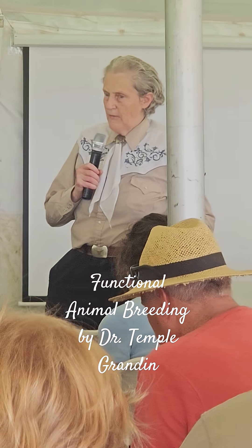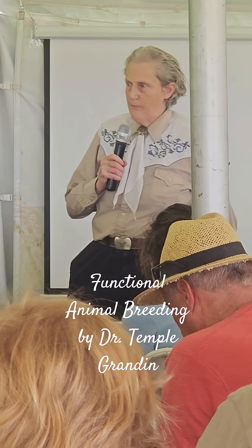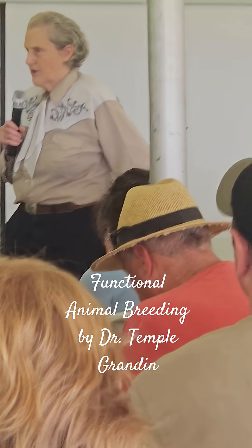If you have an animal — let's say you've got a bull with congestive heart failure — that bull needs to go. Let's switch to dogs.